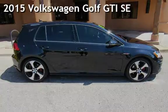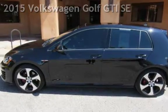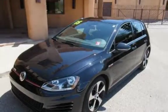Presenting a pre-owned 2015 Volkswagen Golf GTI. This 4-door hatchback has a 4-cylinder, 2.0-liter i4 engine, with front-wheel drive, and a 6-speed manual transmission.